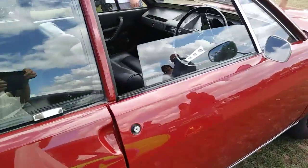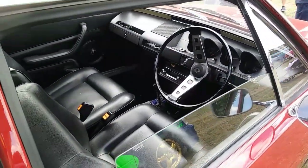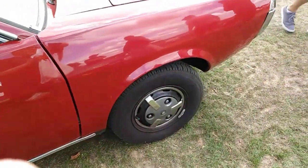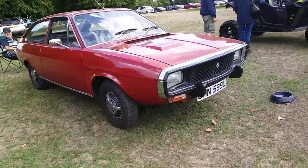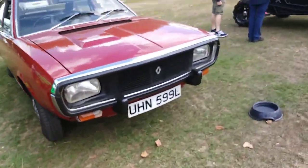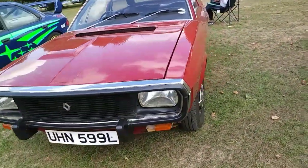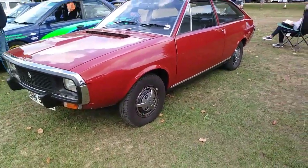This is a Renault 15. There was a Renault 17 as well — the side window treatment was slightly different on the 17, but the 15 and 17 were basically the same car. I remember seeing these around a lot as a kid; you'd quite often see them. It's the first one I've seen for years — must be a very rare survivor, wouldn't be surprised if it's the only one on the road in the UK.